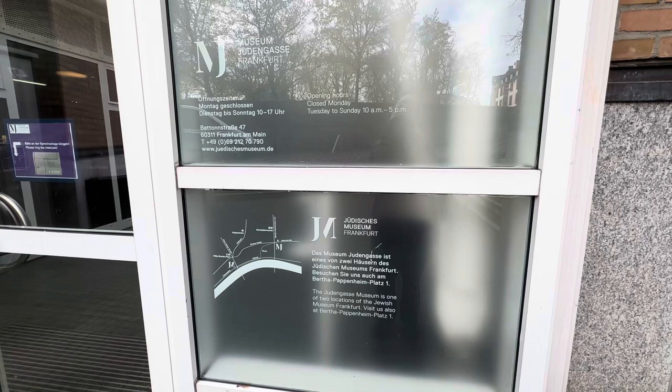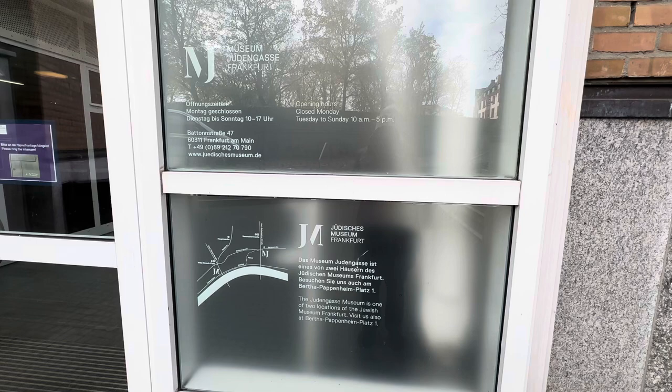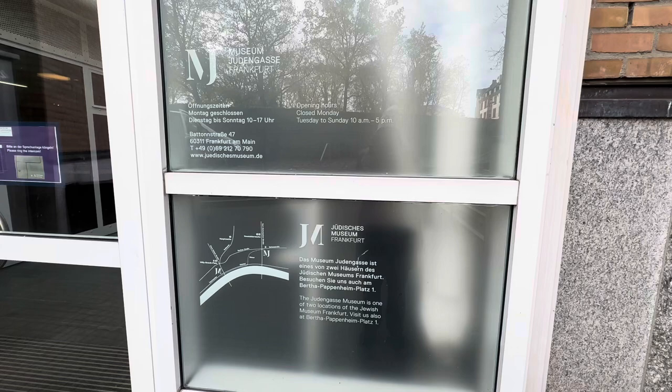These are the hours. You obviously cannot get into the cemetery on Mondays because the museum is closed, and you also can't get in on Saturdays — all Jewish cemeteries are closed on Saturdays. If you are a man, you will need a hat to go into the cemetery. If you do not have a hat, they will be happy to give you a kippah to put on.